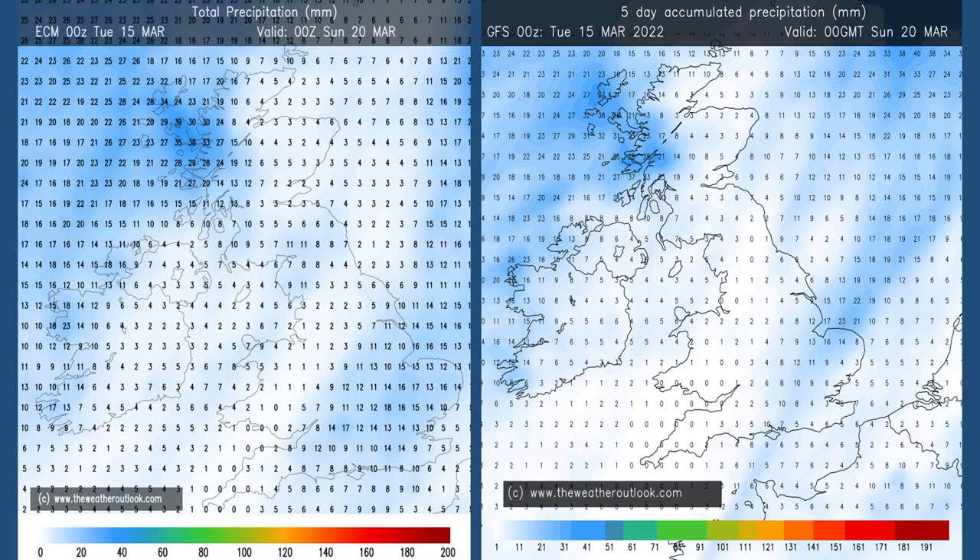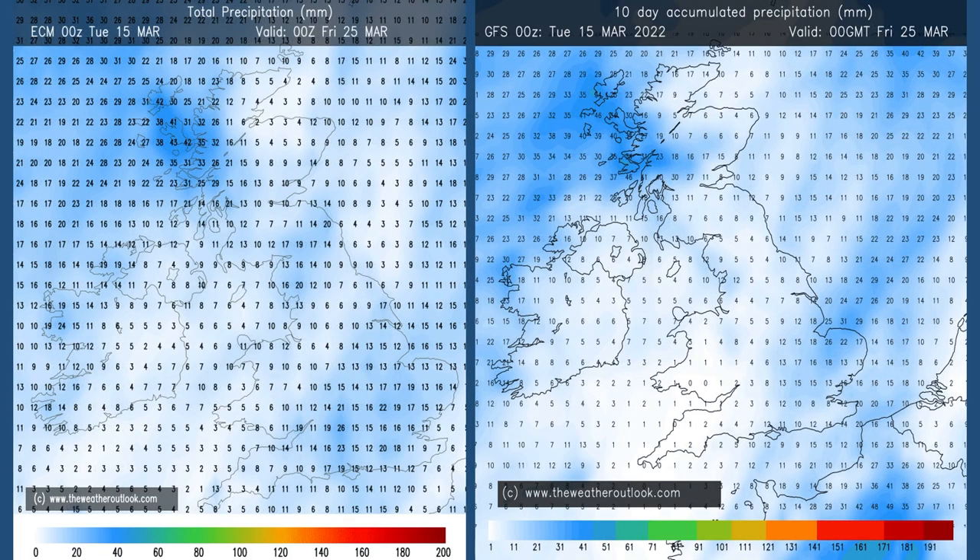Rainfall. Days 0 to 5: on the left is the forecast from the European ECM model, on the right the American GFS. The distribution on both is quite similar — wettest in the northwest, also in East Anglia and central and southeastern England. Most of the rain forecast in those regions falls during the first day or two, then it becomes mainly dry. Moving forwards to the 10-day charts, the distribution is again quite similar, wettest in the northwest where totals have continued to increase, drier across northern England, Wales, southwestern counties, and even Northern Ireland. Reasonable consistency between the two models, though somewhat unusual with rainfall really being focused on the southeast and the northwest.